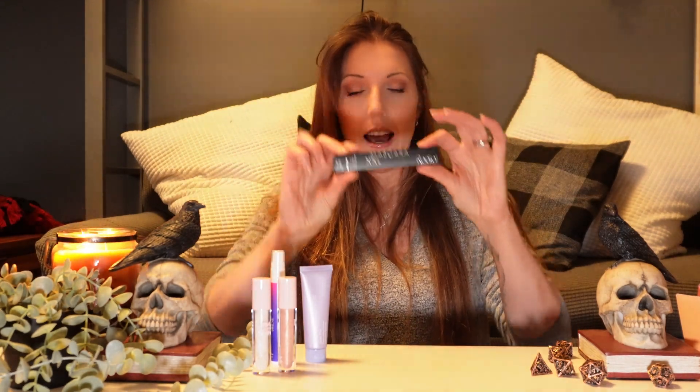Oh, mascara XXL! You can never go wrong with mascara. I thought I saw it was waterproof but it doesn't say it on there, and it definitely would say it, so this is just Black Velvet black mascara. You can never go wrong with black mascara. It looks just like the box — black mascara.